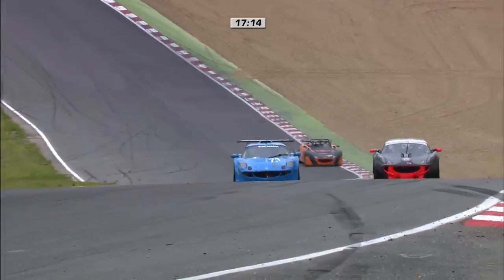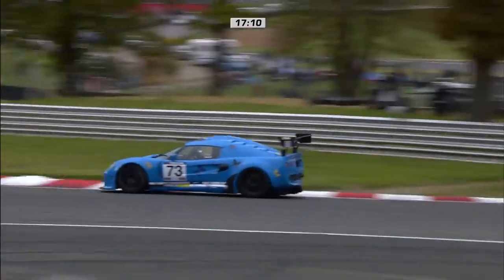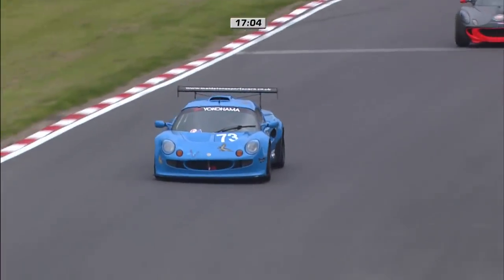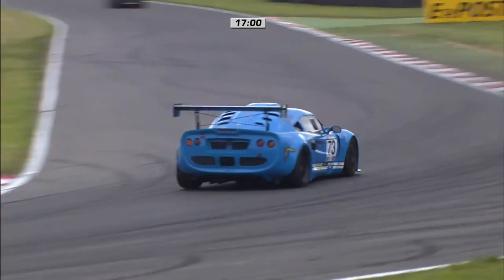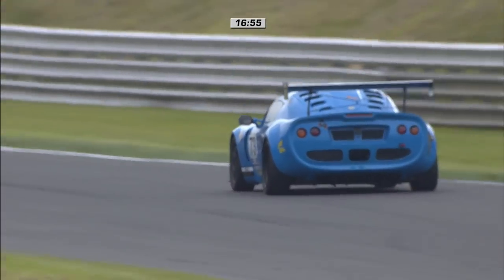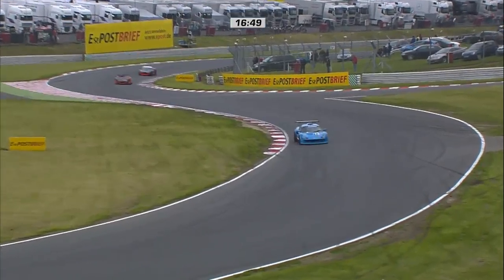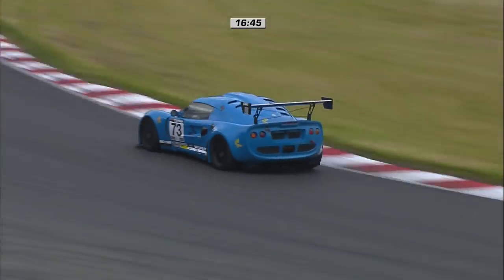Rob Fenn did the business — he's built about eight seconds of an advantage for Dad David over Adrian Hall. Now let's see what Adrian can do about closing this gap back down. He goes past Neil Livesey, puts a lap on Neil, and now sets off in pursuit of David Fenn. We've got just 17 minutes left in the race. This is going to be a thrilling chase all the way through to the chequered flag. Marcus Jewell should not be discounted — he's in third place and not too far adrift either.